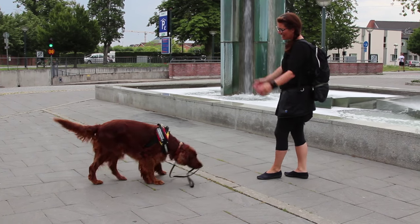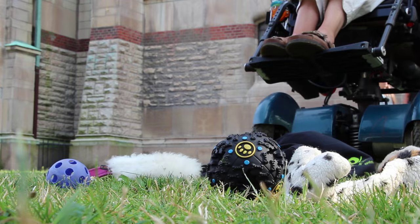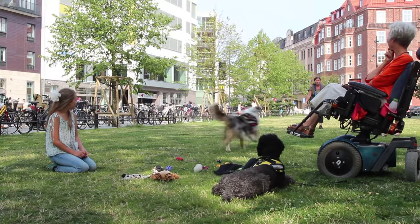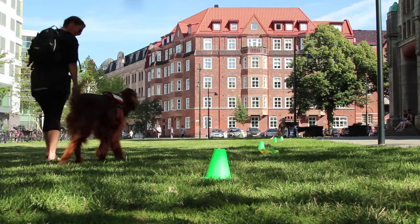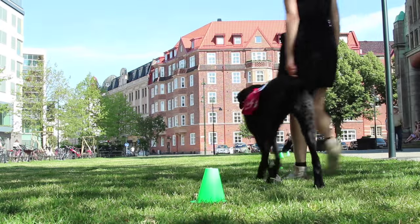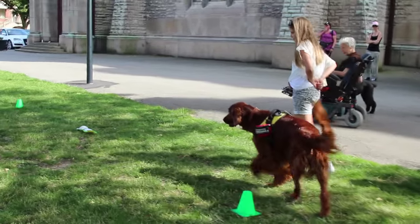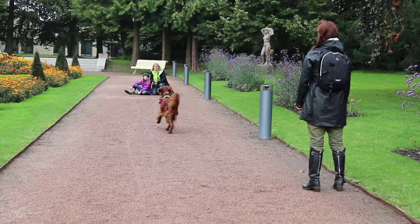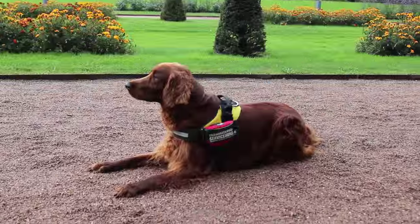Själva SOS-utbildningen sker till stor del på egen hand, men minst två gånger i månaden tränar vi med vår instruktör Yrsa. Träningen sker antingen hemma hos oss, hemma hos henne eller på olika platser i stan. Vi varierar alltid miljö och tid, och lägger till olika störningar från gång till gång. Det vi tränar på är i stort sett samma saker som det första året – miljöträning, vardagslydnad, på- och avträning samt impulsträning – men nu på en helt ny nivå med helt andra förväntningar på våra hundar som nu är västade.